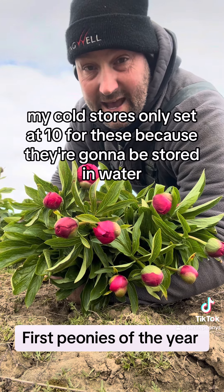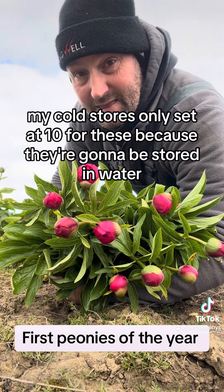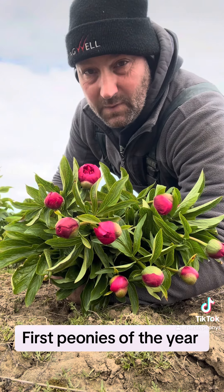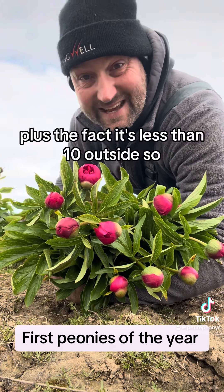My cold store is only set at 10 degrees for these because they're going to be stored in water, and if you store them too cold in water they'll freeze. Plus the fact it's less than 10 outside.